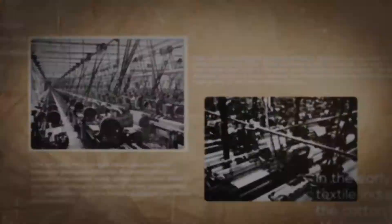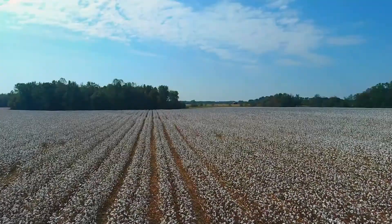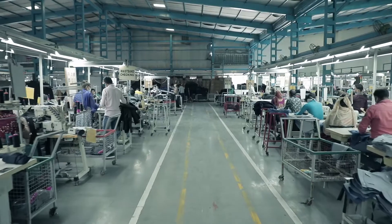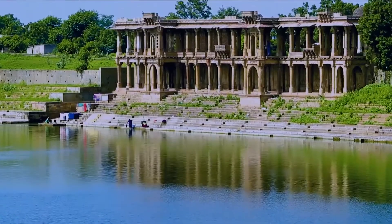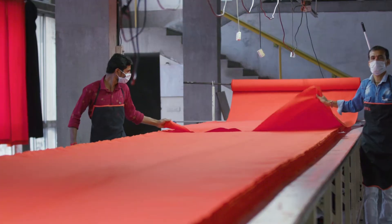The Indian textile industry has a great legacy which is perhaps unmatched in the history of India's industrial development. Being the highest producer of cotton, the state of Gujarat happens to be the most preferred destination for the textile industry. The city of Ahmedabad, a world heritage city, is also known as the Manchester of India.